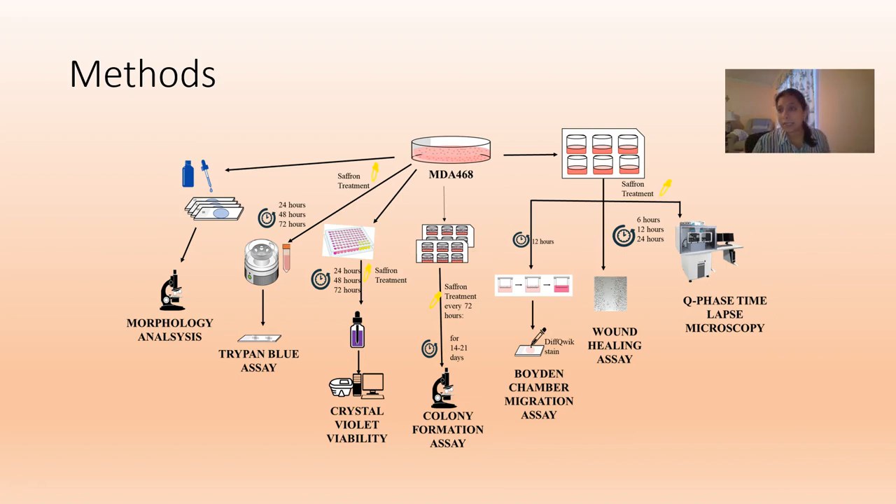To study this, we use many different types of molecular and cell biology techniques. We used Q-phase time-lapse microscopy to examine cells and video them over days to see how they were changing in the presence of saffron, and we expanded on those observations through other molecular studies. We also made slides of cells after treating them with saffron or leaving them untreated, and looked at them under the microscope to see what they look like normally and how they change once saffron is added.